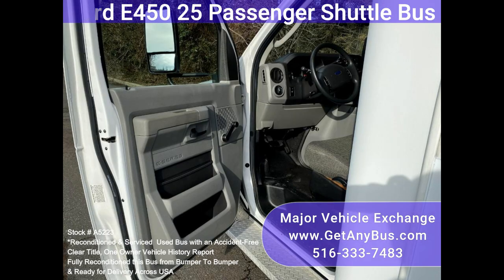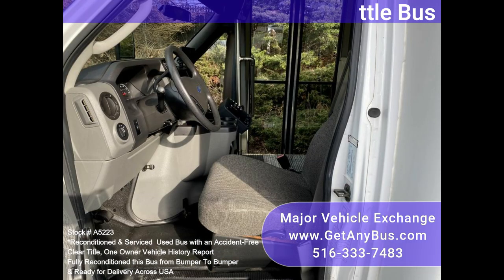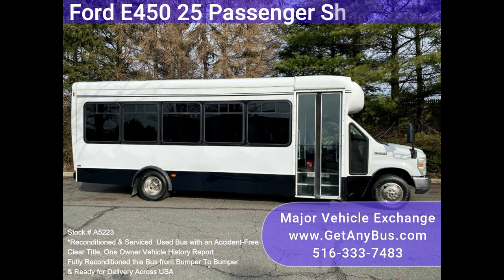It is equipped with a well-maintained 6.8L Ford V10 engine and automatic transmission with overdrive. It delivers a smooth and reliable ride, thanks to dual AC and heat, and excellent condition high back seating with armrests.